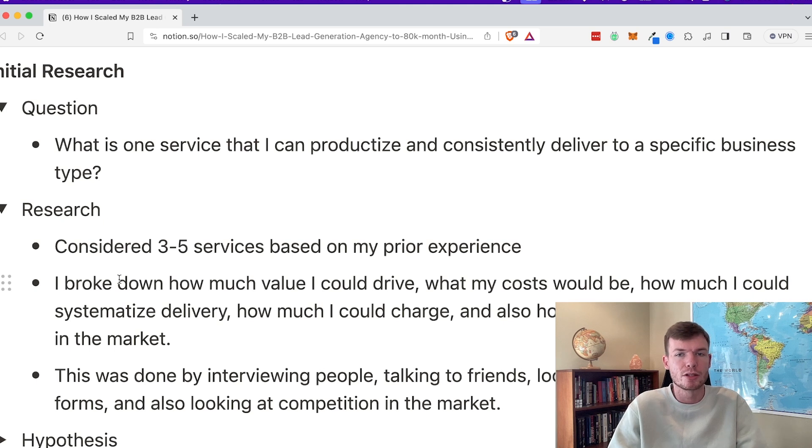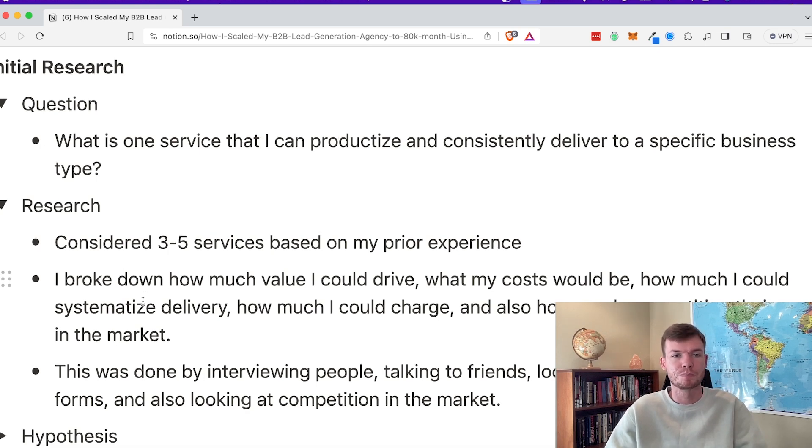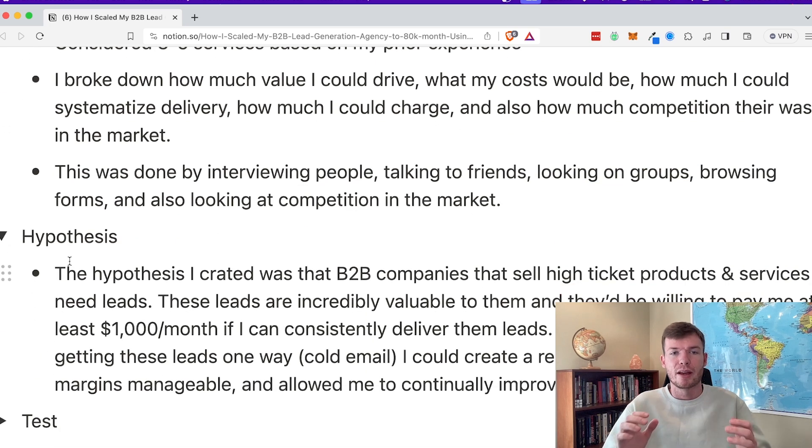I also looked at how much I could charge and how much competition there was in the market. I found this out by interviewing people, talking to friends, looking on Facebook groups and paid mastermind groups, browsing forums, and looking at competition based on search terms or agency directories like Clutch. The hypothesis I ended up with was that I could help B2B companies sell high-ticket products and services by getting them leads.